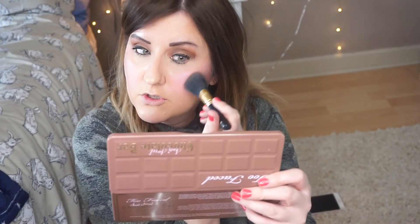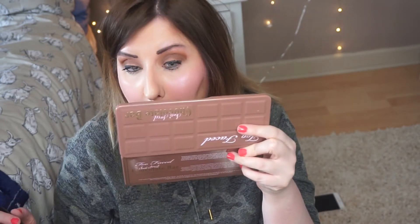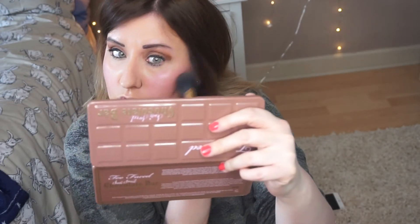We'll try Candy Floss blush — wow, a lot comes up on the brush. It's quite shimmery. I can't tell too much because of the blusher I already have on. I'll try a bit of the Bomb Bomb one — and again that picks up a lot of pink. They're super cute though, and for five pounds I think that's a really nice gift to buy for somebody.